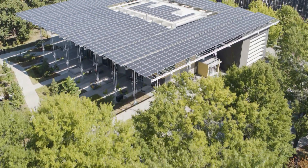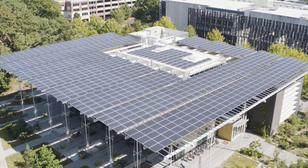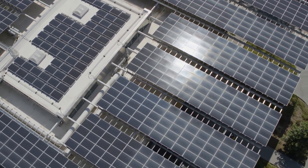What if you could have a building that purposefully, from day one, began its life asking the question, what can I give back more? A living building is a building that seeks to give back more to nature, it's regenerative with nature, and it's restorative with people.